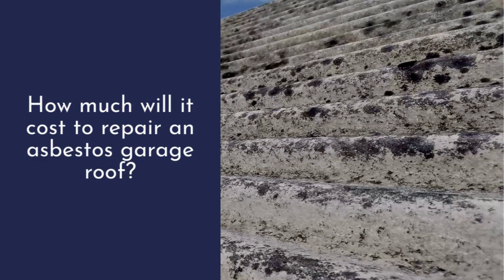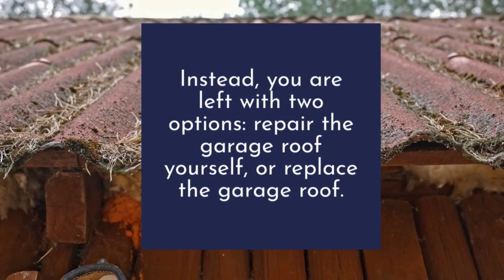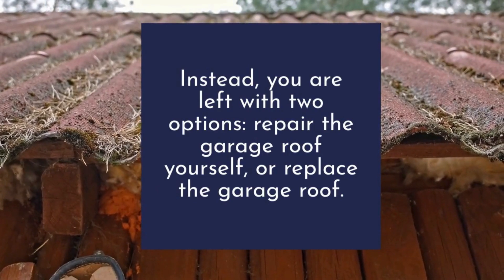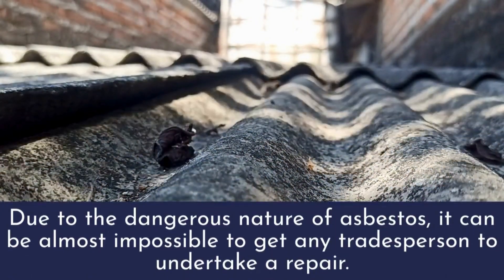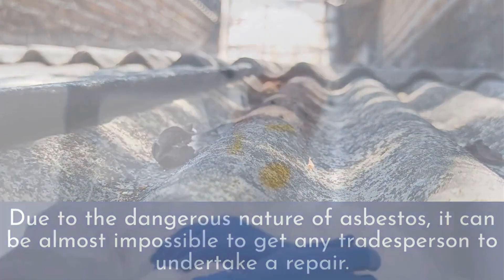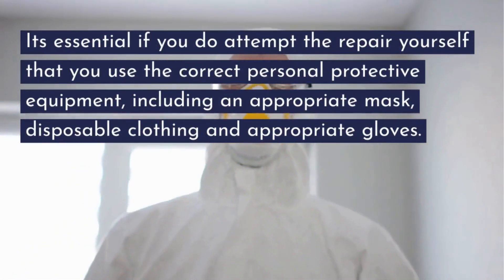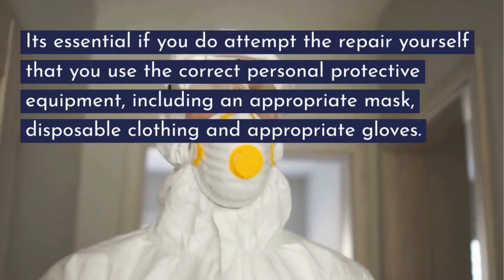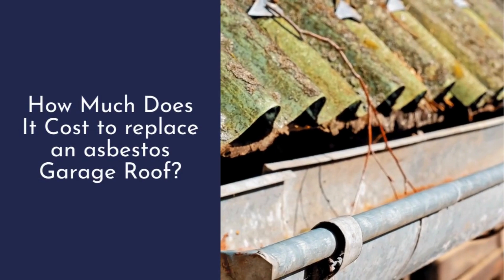How much will it cost to repair an asbestos garage roof? You are left with two options: repair the garage roof yourself, or replace the garage roof. Due to the dangerous nature of asbestos, it can be almost impossible to get any tradesperson to undertake a repair. It's essential if you do attempt the repair yourself that you use the correct personal protective equipment, including an appropriate mask, disposable clothing, and appropriate gloves.